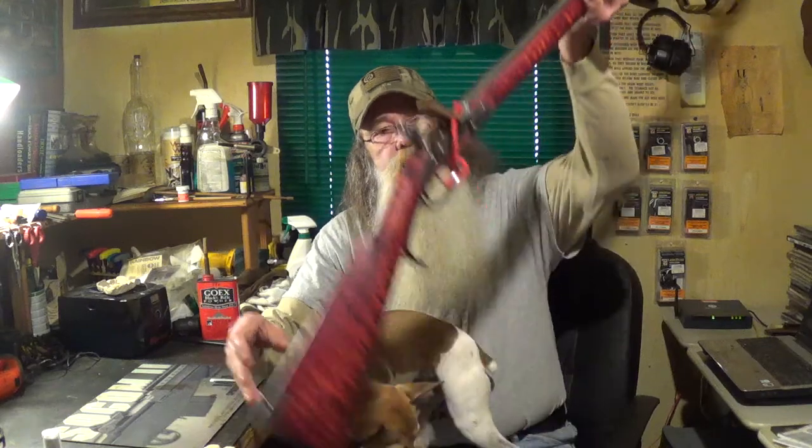Howdy fellas, Uncle Sasquatch and Jake. We're going to take a look today at another fine replication by the folks down in Tennessee Valley Muzzleloaders in Natchez, Mississippi. And this is their interpretation of a Southern rifle.